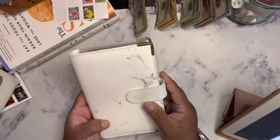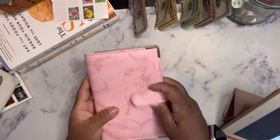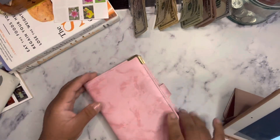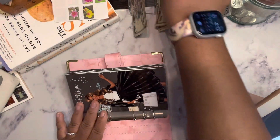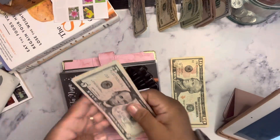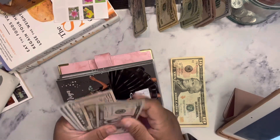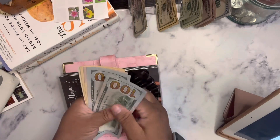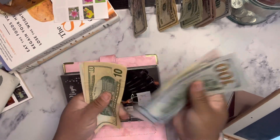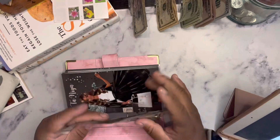Now we're going to go into our pink binder. So in our pink binder, we're going to get started with Tanaya. Tanaya is going to get $10. So now Tanaya has $100, $200, $250, $260, $270, $275.